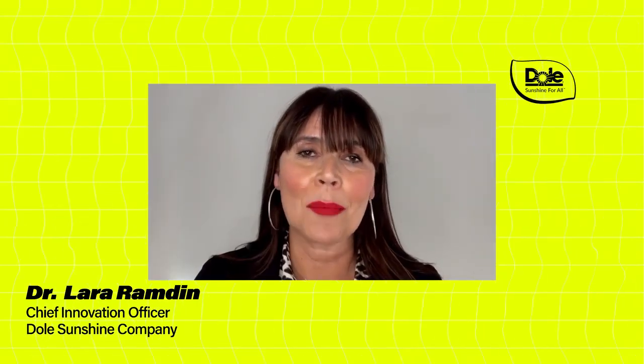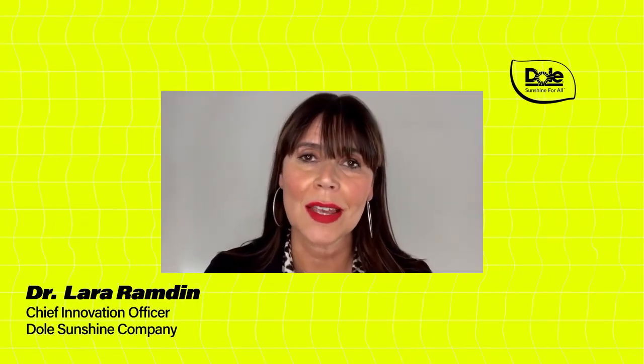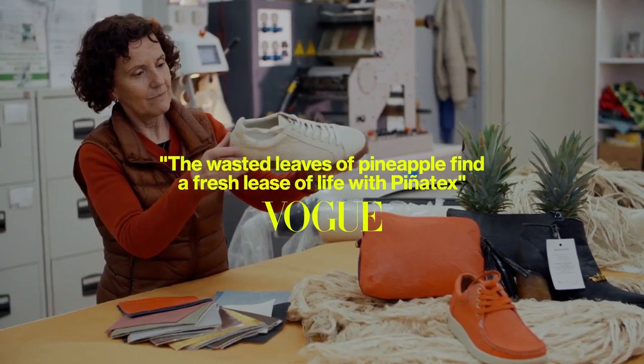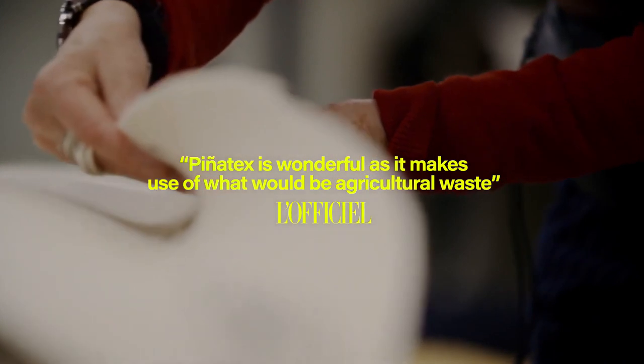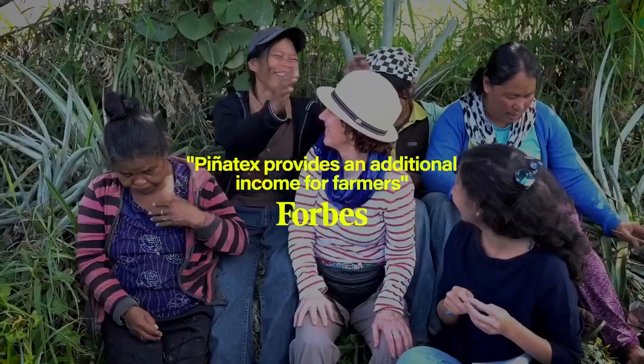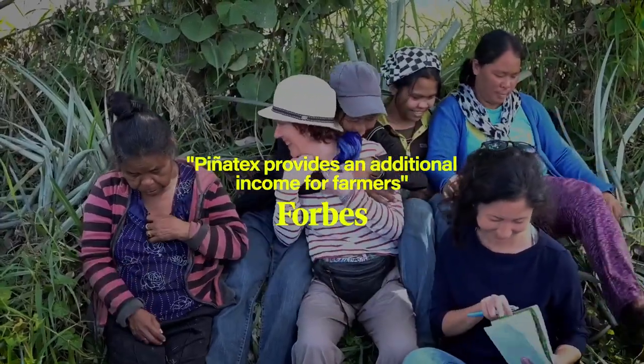The Dole and Ananas Anam partnership through Piñatex is the perfect way for us to breathe second life into our waste. This is the first step in our journey towards circularity, whilst helping farmers turn waste into an income opportunity.